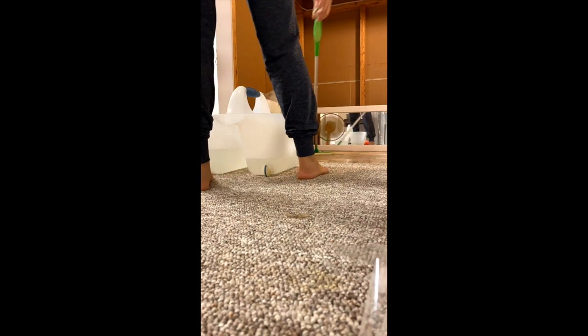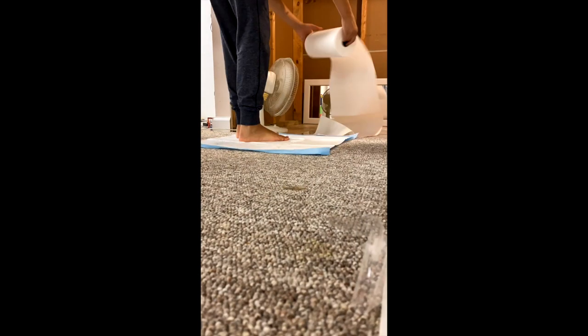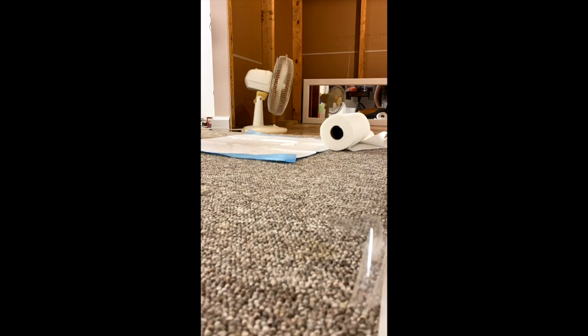First thing we're gonna do is take out everything from in there and clean the floor. Cleaned the floors. Vacuumed. And now we're gonna start putting the stuff inside. We sprayed lots of Febreze because it smells loud in there. But let's get on to the next part.